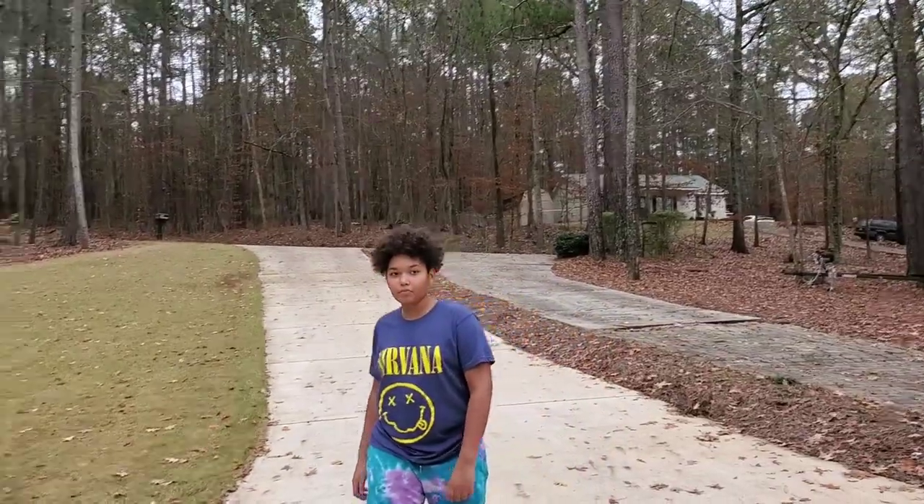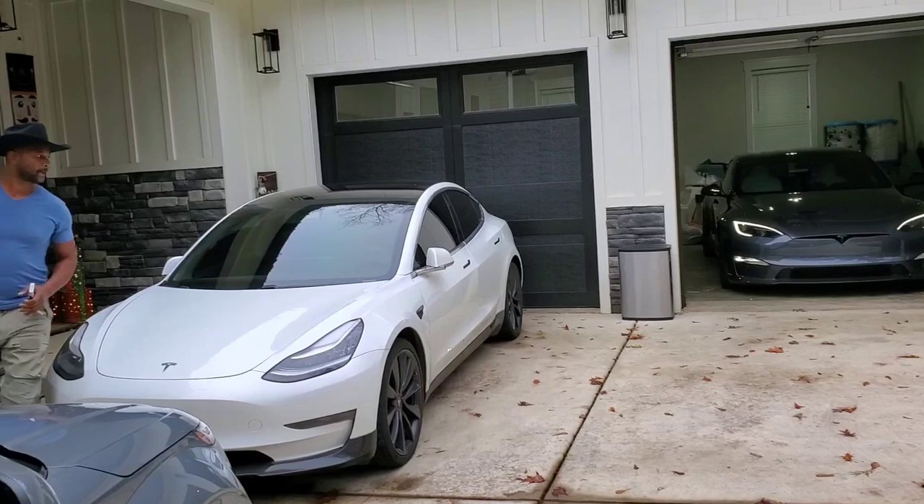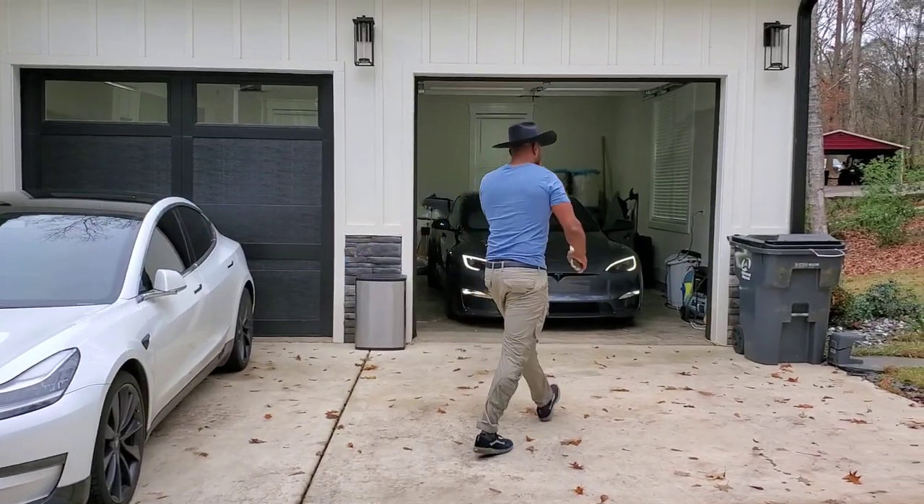Straight up adult whooping on camera — that'll be my thumbnail: 'JT gets rock bottom by wife.'